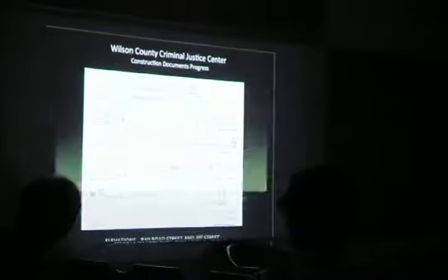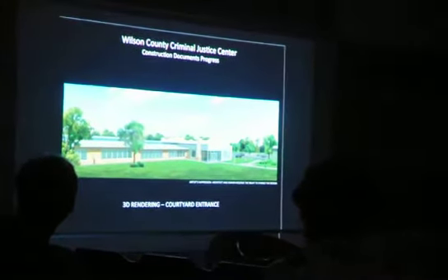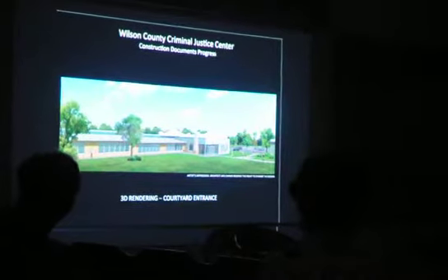I haven't got the pretty stuff first because that's what everyone wants. This is how the new justice center will be — it forms sort of a centralized courtyard.